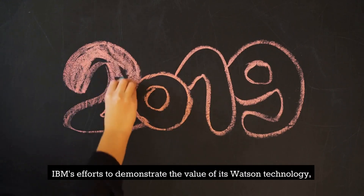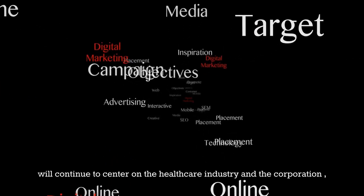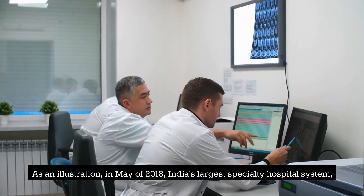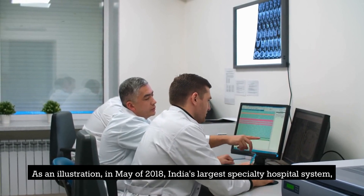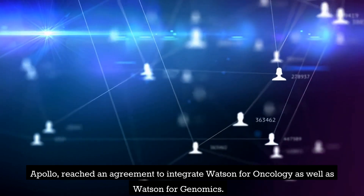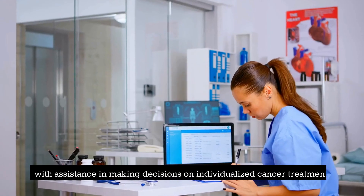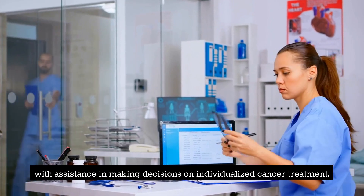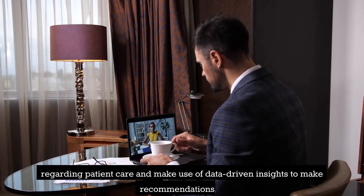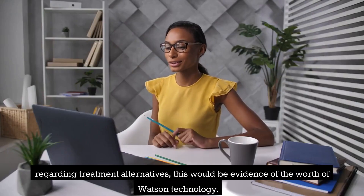IBM's efforts to demonstrate the value of its Watson technology will continue to center on the healthcare industry, and the corporation will also continue to establish relationships with various healthcare groups. In May of 2018, India's largest specialty hospital system, Apollo, reached an agreement to integrate Watson for Oncology as well as Watson for Genomics. The two cognitive computing platforms offered by IBM will provide medical professionals with assistance in making decisions on individualized cancer treatment. If IBM were to employ Watson to tackle some of the most pressing issues regarding patient care and make use of data-driven insights to make recommendations regarding treatment alternatives, this would be evidence of the worth of Watson technology.